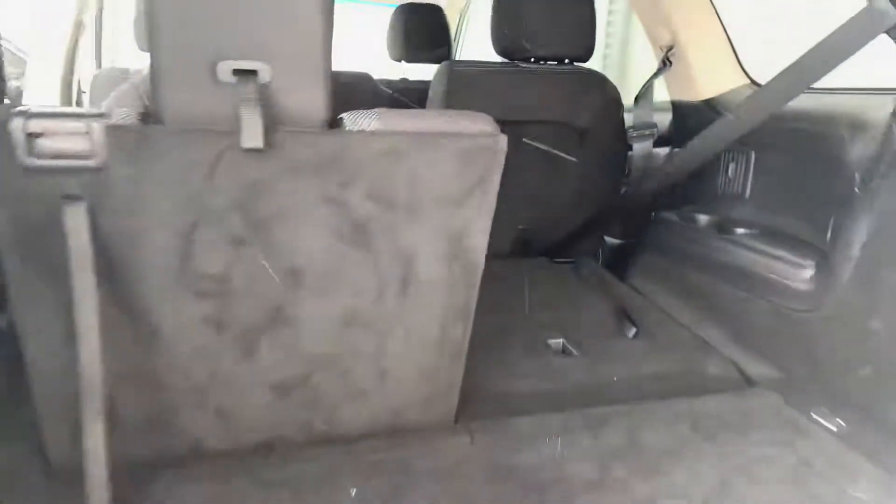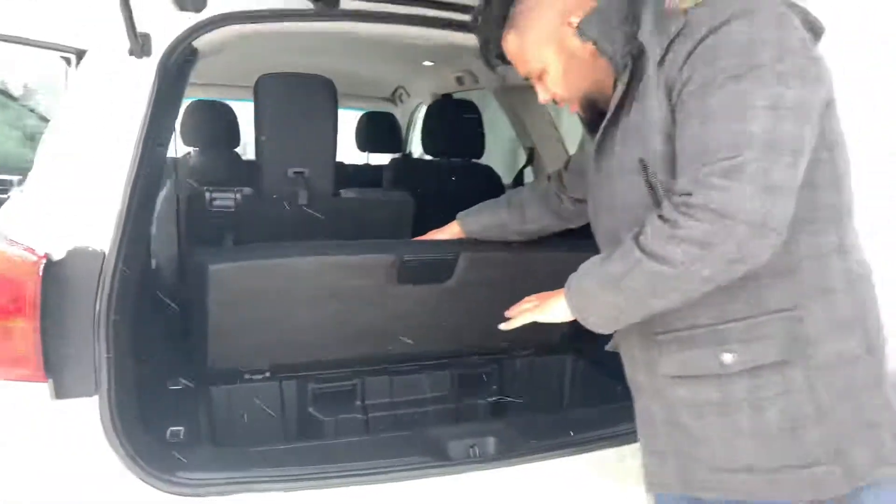Huge trunk in this guy. I got one seat folded down, one up to kind of show you the room — tons of room — and a little bit more hidden storage down here as well.